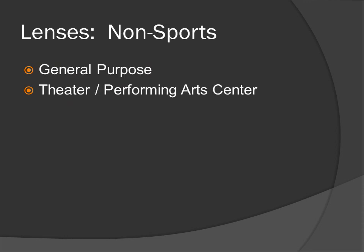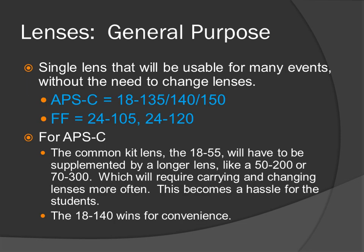Non-sports lenses — general purpose. A single lens that will be usable for many events without the need to change lenses. For APS-C, an 18-135 class lens, which includes the 18-135, 18-140, and 18-150. For full-frame, a 24-105 or 24-120. For APS-C, the common kit lens, the 18-55, will have to be supplemented by a longer lens like a 50-200 or 70-300, requiring carrying and changing lenses more often. This becomes a hassle for students. The 18-140 wins for convenience.